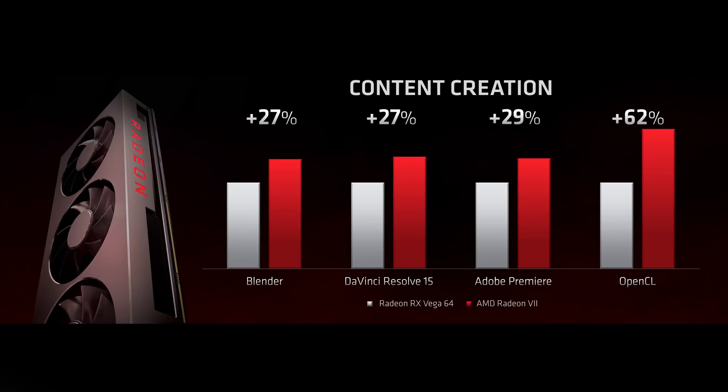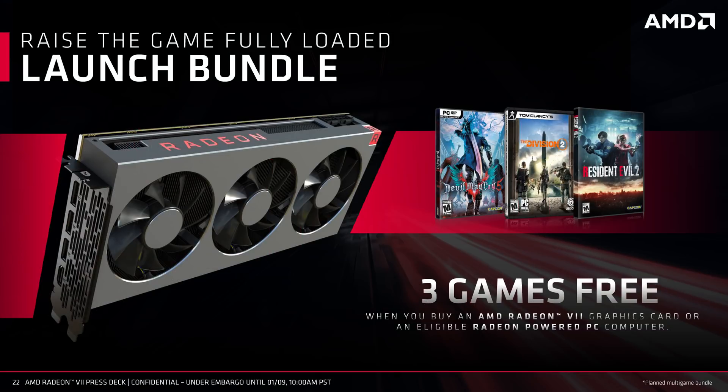It seems like the updated Vega architecture has received some very serious enhancements to improve content creation performance. This is a pretty big deal, since it could make the Radeon 7 a perfect dual-use GPU for gamers who also need workspace acceleration. Like we've seen in programs like Premiere, V-Ray, and Blender, AMD's OpenCL has a long way to go before its performance is anywhere near NVIDIA's CUDA acceleration, but it looks like that might be changing. AMD is also including three free games with this card: Devil May Cry 5, The Division 2, and Resident Evil 2, though the value of those depends entirely on whether you were planning to buy them in the first place.